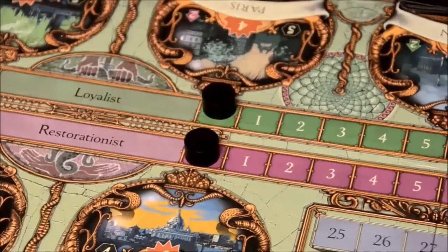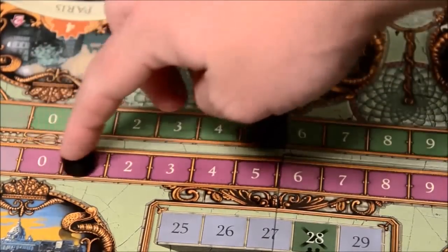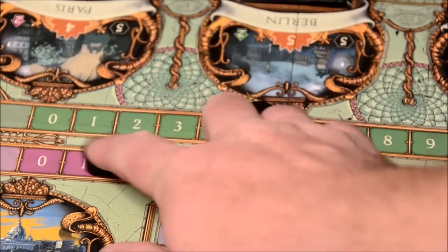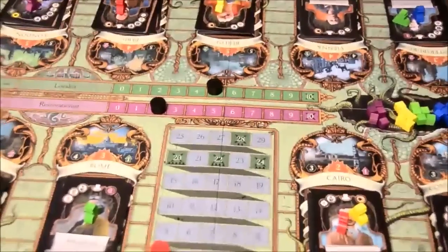Some actions during the game influence the Loyalist and Restorationist tracks, which both start at zero. Whatever the difference in points is between those two numbers is the amount of points the other players lose. For instance, if the Loyalists are at five and Restorationists at two, since five minus two is three, all the Loyalists maintain their points but all the Restorationists lose three points. So you want your teammates' track to go as high as possible to push the other players down.